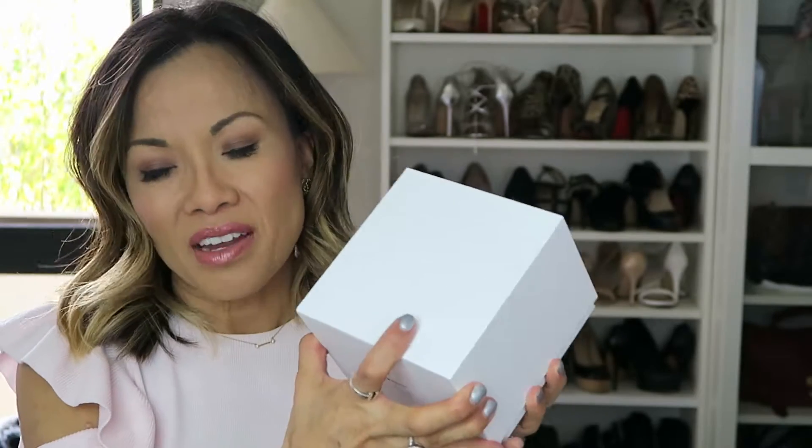My husband loves straps and puts different straps on his watches depending on his mood for the day, so it sort of rubbed off on me. When I saw the Apple Watch when it came out, I wasn't a really big fan of it. But then when I saw what's coming up next, I knew I had to have it.